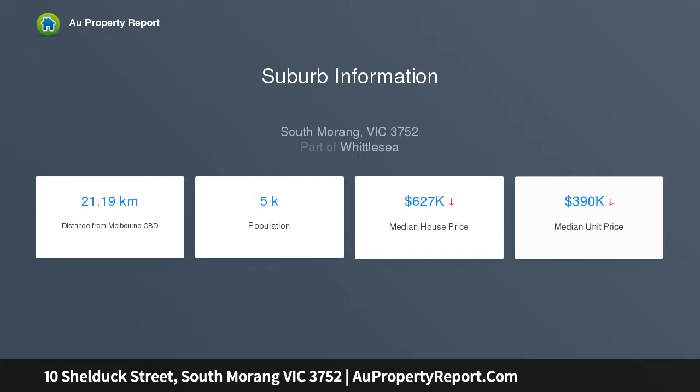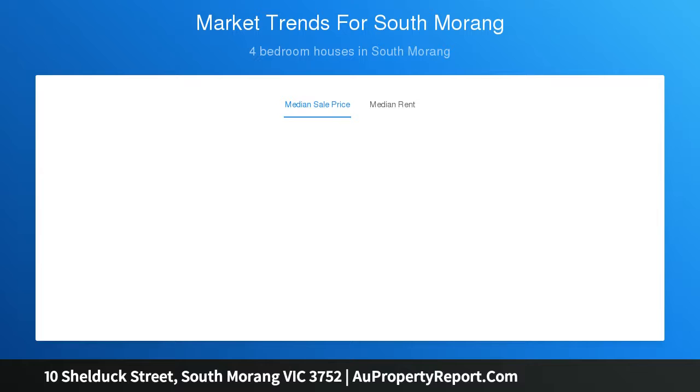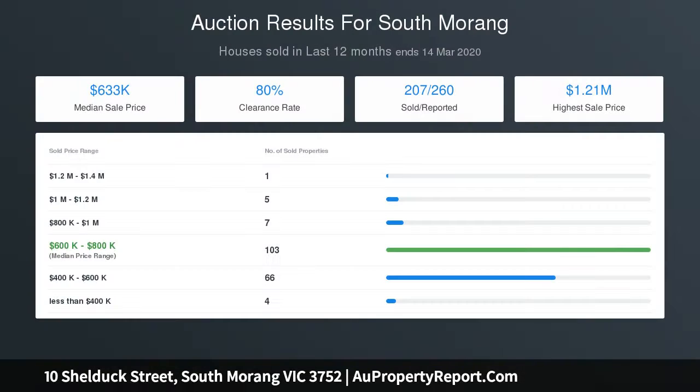With the main living area leading to the sensational undercover al fresco area, completed with outdoor hut and low maintenance backyard. Extras include ducted heating and air conditioning, high ceilings and side access to backyard.